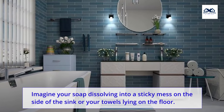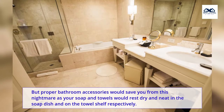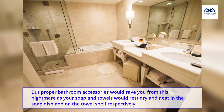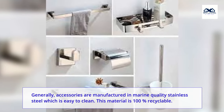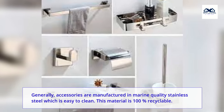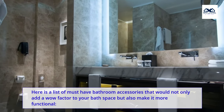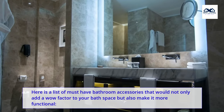Imagine your soap dissolving into a sticky mess on the side of the sink or your towels lying on the floor. But proper bathroom accessories would save you from this nightmare, as your soap and towels would rest dry and neat in the soap dish and on the towel shelf respectively. Generally, accessories are manufactured in marine quality stainless steel which is easy to clean. This material is 100% recyclable. Here is a list of must-have bathroom accessories that would not only add a wow factor to your bath space but also make it more functional.